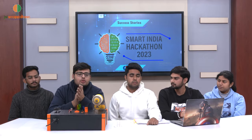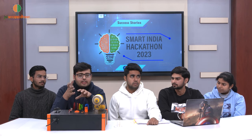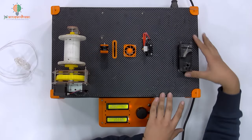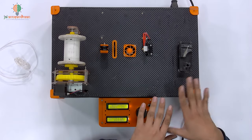I can see you brought a prototype here. So can we actually have a look at how it's working — the practical part of the solution? This is our machine. So firstly, our cutting station — here we convert the bottle into the strip.